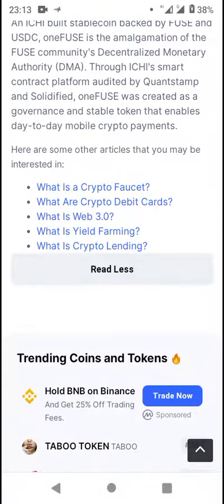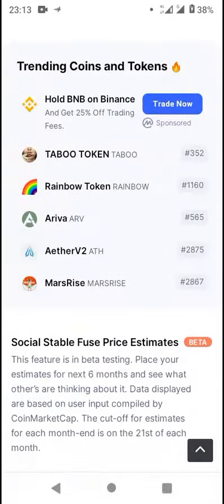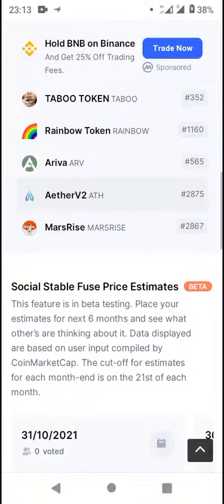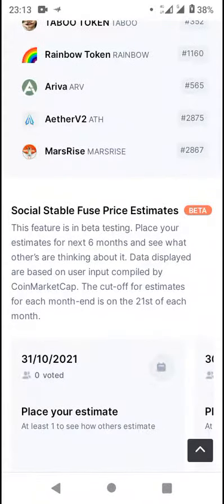There are also some articles you may be interested in, including trending coins and tokens such as Taboo Token, Rainbow Token, HoDooi v2, Mass Rise, and more. You can also check out the 1FUSE price estimates.